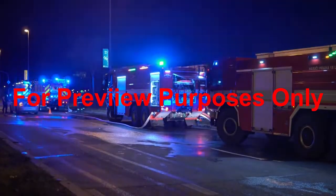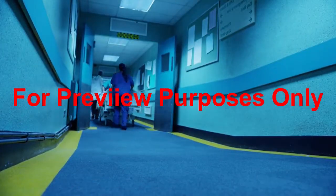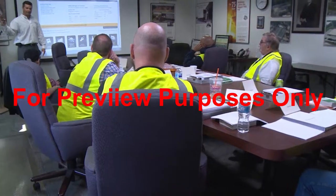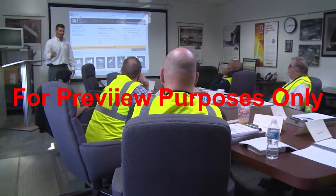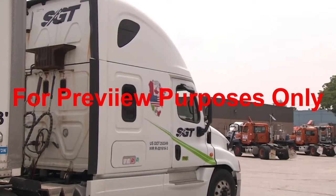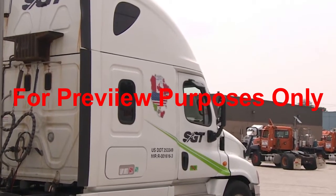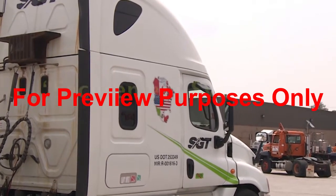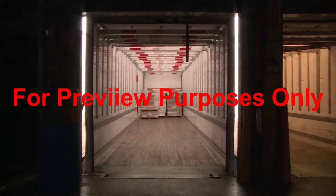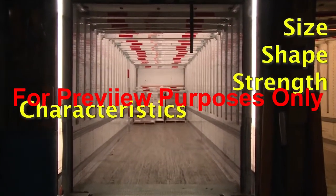Cargo-related highway accidents can have devastating results, not only for people and property, but for businesses and drivers' careers as well. Preventing these accidents begins with organizing and standardizing the securement process. The North American Cargo Securement Standard requires motor carriers and their employees to secure the cargo on the vehicles that they operate using securement systems. The standard requires any system used to restrain a load be appropriate for the cargo's size, shape, strength, and characteristics.